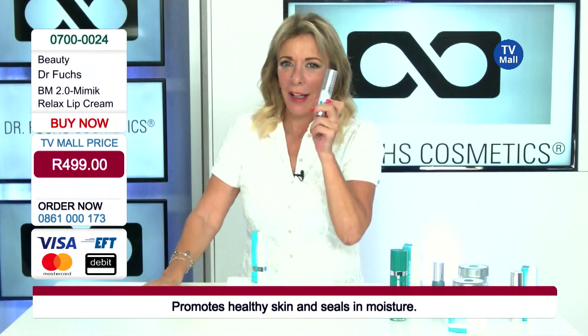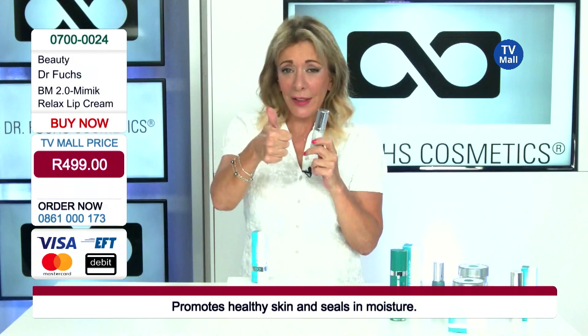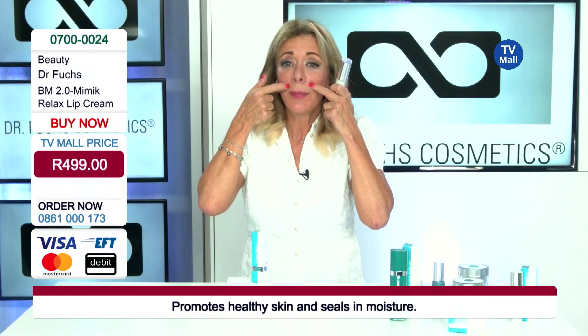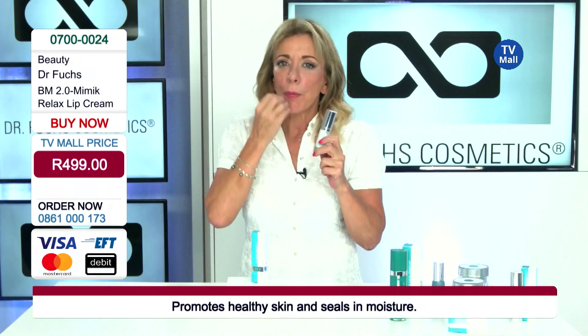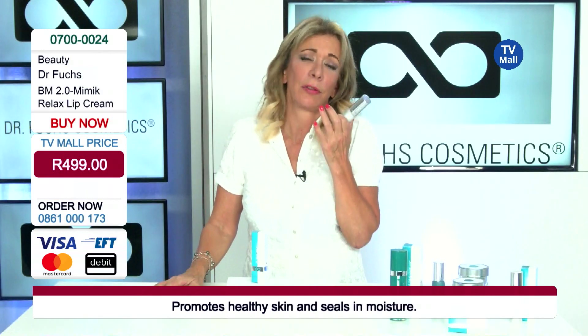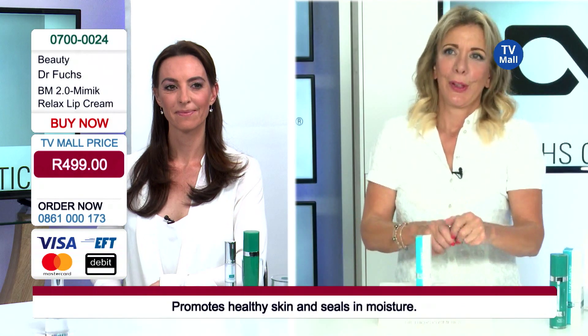That's the reason why I developed this product. In here are two active ingredients: one is Suneik, which relaxes the mimic wrinkles on the upper lip, and the other one is Suneiken, which pushes the lip volume and moisturizes the lips. If you have dry skin on the lips, that's a lack of hyaluronic acid as well.